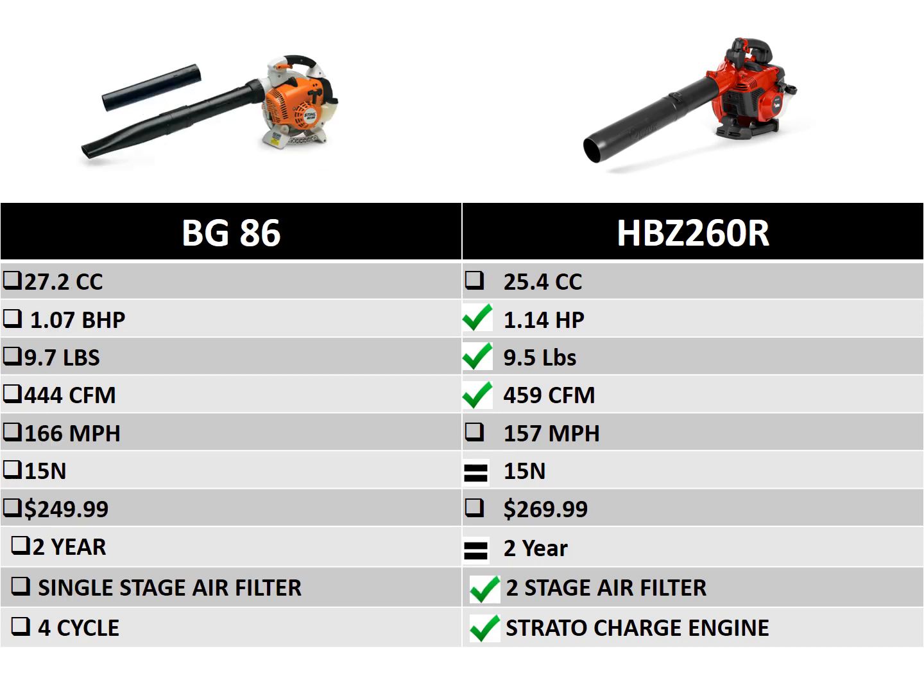Comparing against the Stihl BG86: the HBZ 260R is lighter, produces more horsepower and more air volume. The biggest difference remains the air filtration systems — Red Max offers a two-stage system versus Stihl's single stage — along with the Strata Charge engine. The four anti-vibration points and comfortable rubberized handle really set this blower apart from everything else in its class.